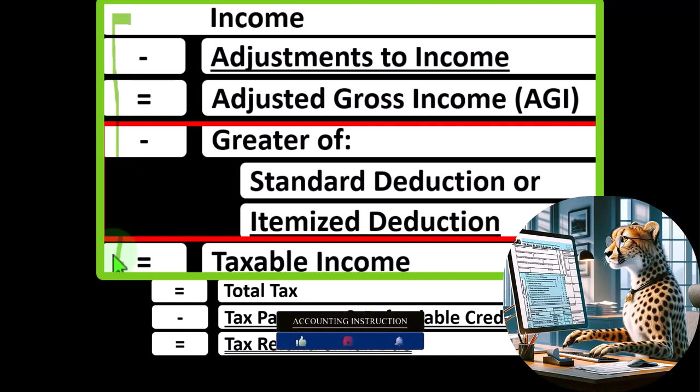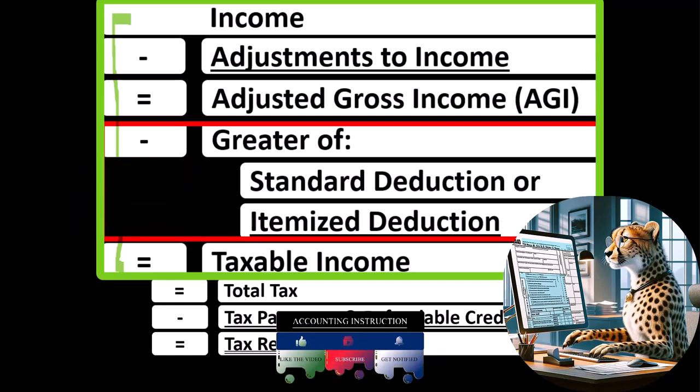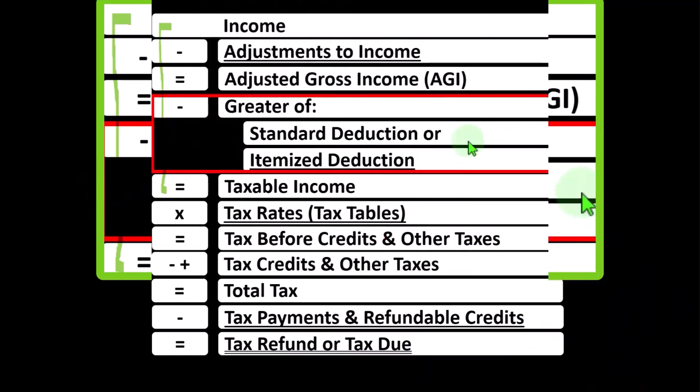Therefore, we look for more of them. The difference between the types of deductions: the above-the-line deductions, or adjustments to income, do not have to clear a threshold such as the standard deduction before we get a benefit from them. Whereas the itemized deductions do typically have to increase higher than the threshold of the standard deduction before we get a benefit from them.